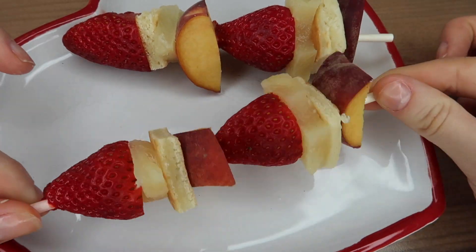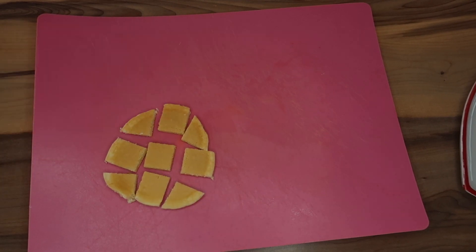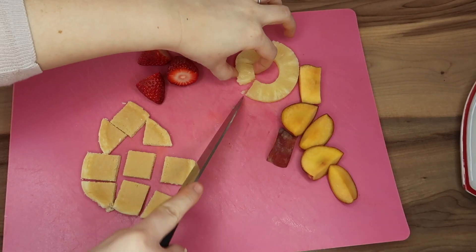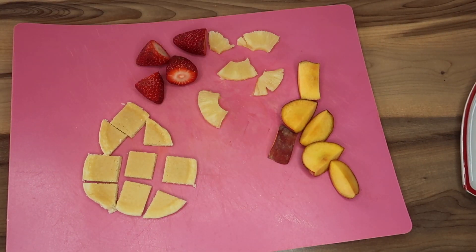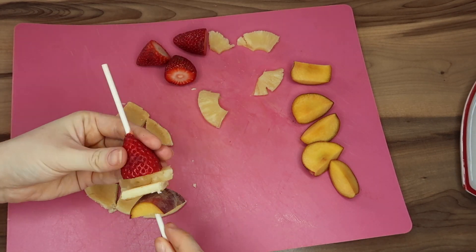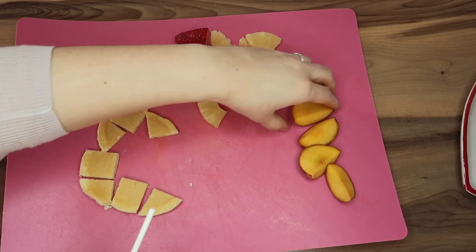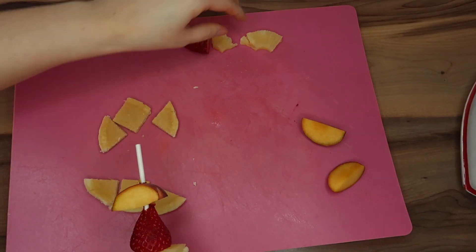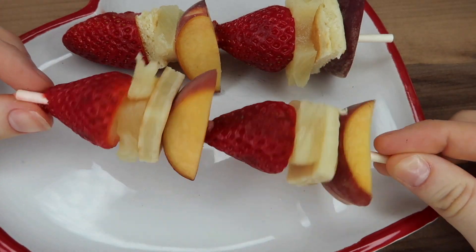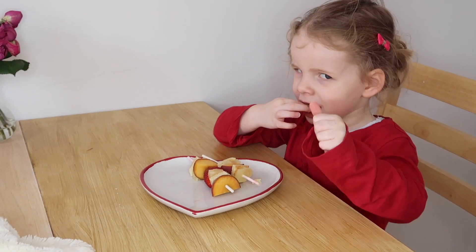These fruit kebabs are just a slightly more interesting way of getting fruit into your children. I cut up some pancake and added some strawberry, peach and pineapple. I took some lolly sticks from Hobbycraft and threaded the fruit and pancake pieces on alternately. It makes a really nice, fun way to eat fruit and it's completely safe because there are no sharp ends. As you can see, Elle has really got stuck into her fruit kebab.